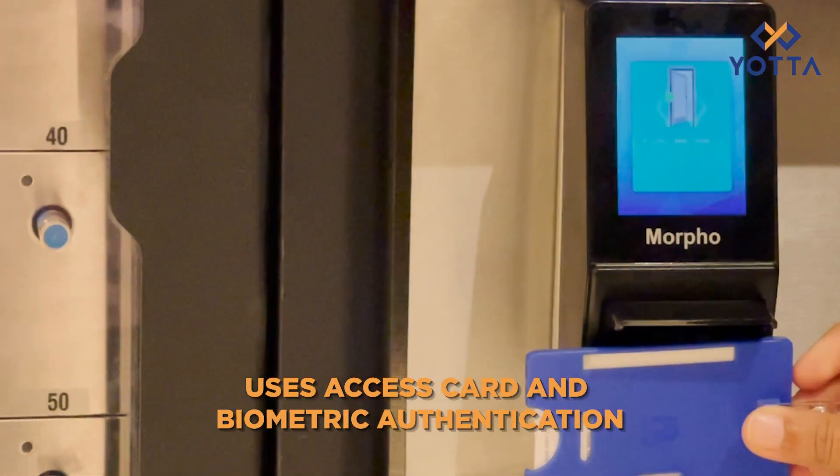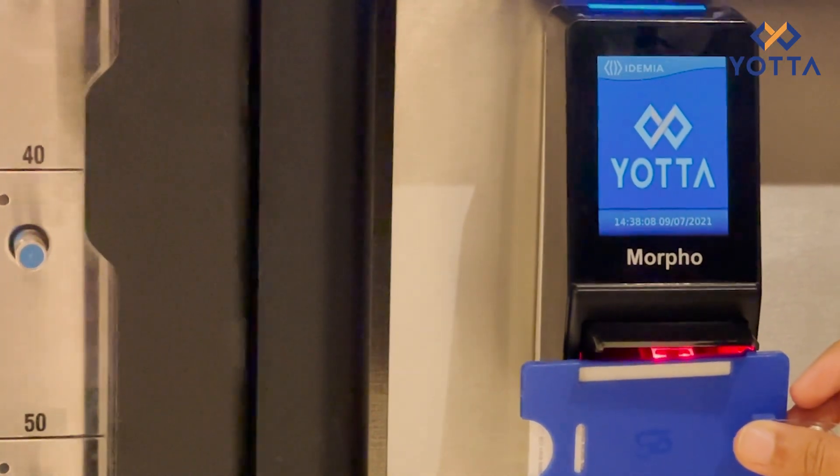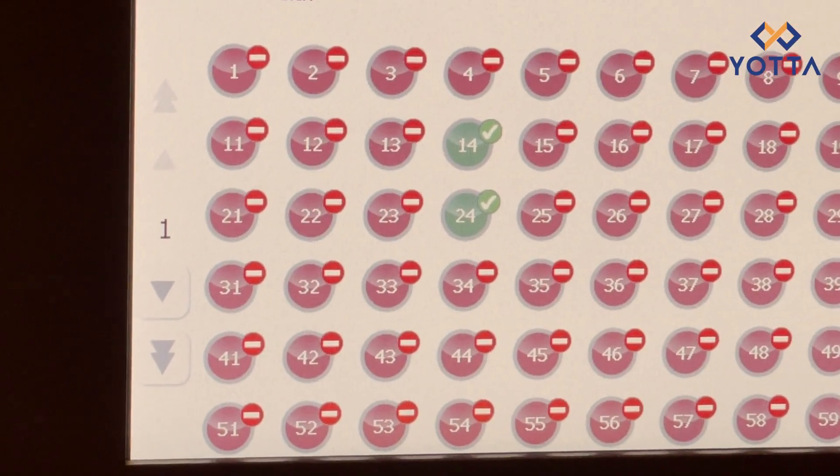I flash my access card here and it reads the card, opens the desired doors, after which it tells me what my racks are.